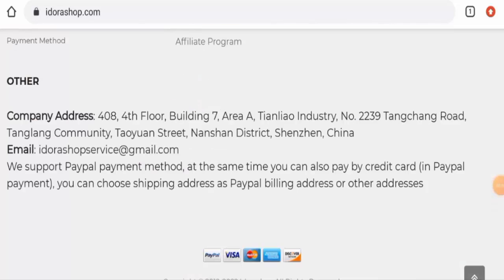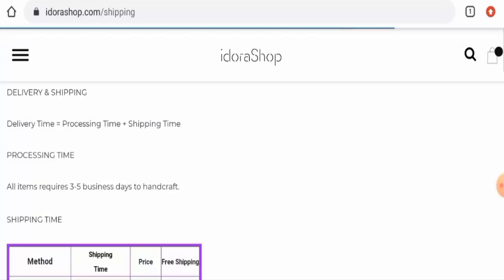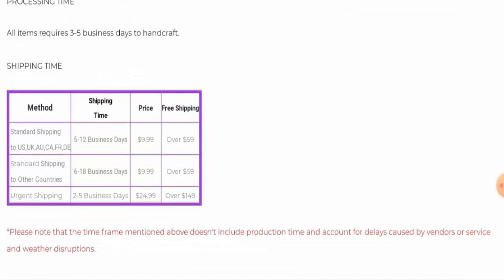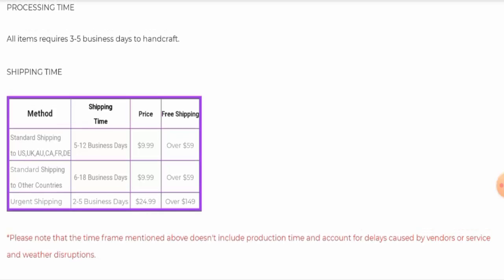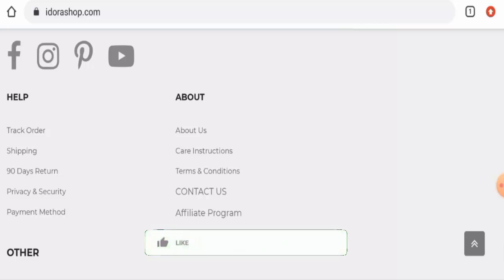You can pay via PayPal, Visa, Mastercard, American Express, Discover, and so on. Now let's check the shipping timing. The processing takes three to five business days. In the US, UK, Australia, and Canada, standard shipping takes five to twelve business days. In other countries, standard shipping takes six to eighteen business days. Urgent shipping takes two to five business days. They've also provided shipping prices which you can check out.